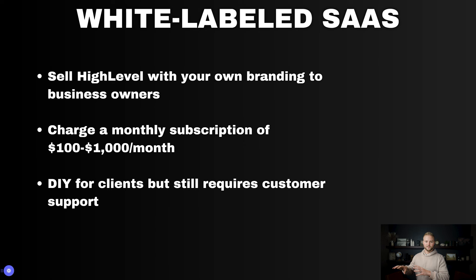It's more of a do-it-yourself option for your clients. You give them access to it and then you let them use all the features, which will help them in their business.